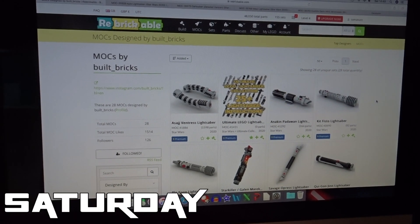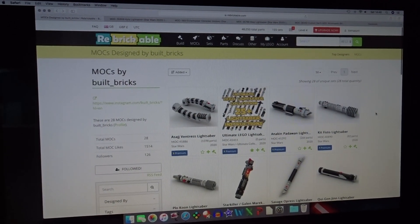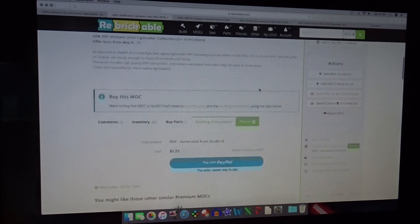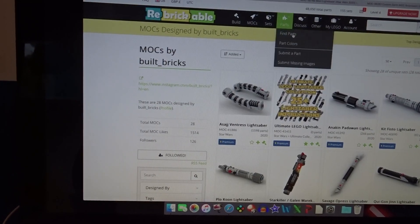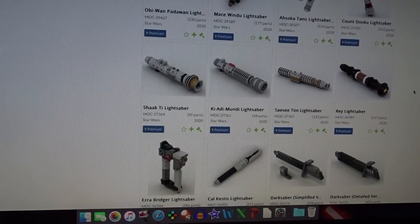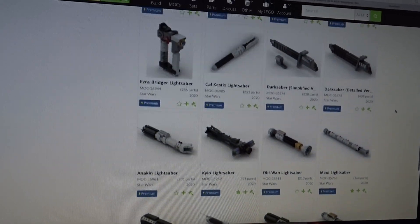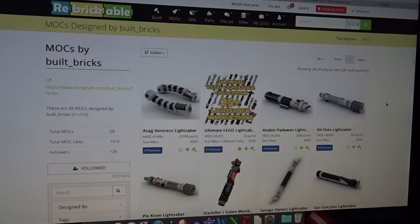Quarantine is just me sat at my computer trying not to spend loads of money and failing miserably. I'm on Rebrickable and I've come across these lightsaber builds by Built Bricks — they are incredible. He's doing a sale at the moment that ends in the next couple of days. The ones I really like are the Kylo Ren lightsaber, the Darth Maul saber, and also the Darksaber. I'm debating whether to buy them individually — they're like about four or five pounds each — or buy the 25-plus kit and get all of them, which is half price at the moment, so it's like 50-60 pounds. Still deciding — watch this space.